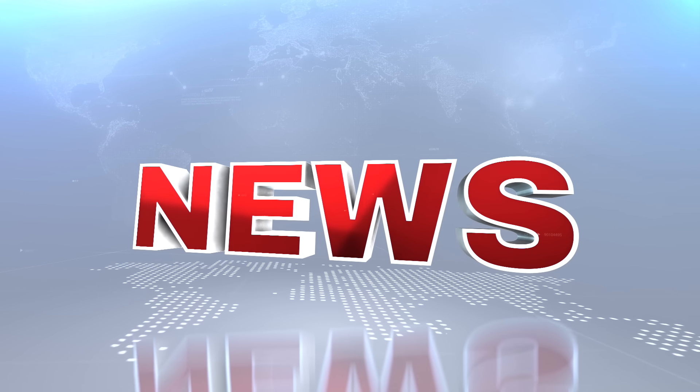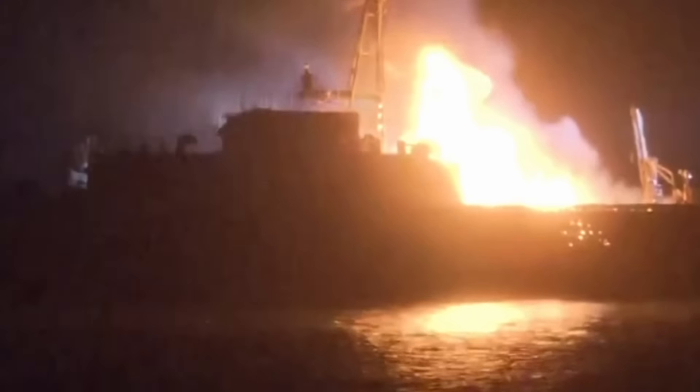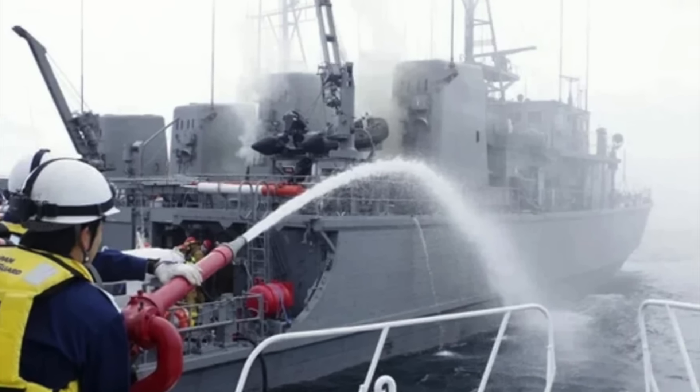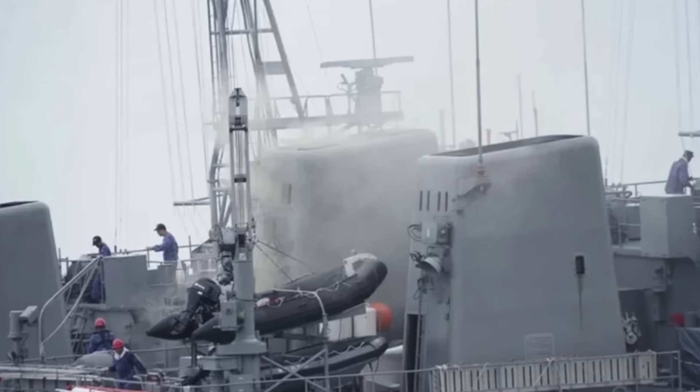Our next story takes us over to Japan, where this was the scene just a few days ago when a Japanese Maritime Self-Defense Force minesweeper wound up catching fire off the country's southwestern coast. The vessel is the minesweeper Yukashima, and it had approximately 40 crew members on board at the time. Once the fire was discovered, the crew jumped into action to battle the blaze and alerted the coast guard. The crew was eventually able to put the blaze out, but by the time they got it extinguished, it was too late.